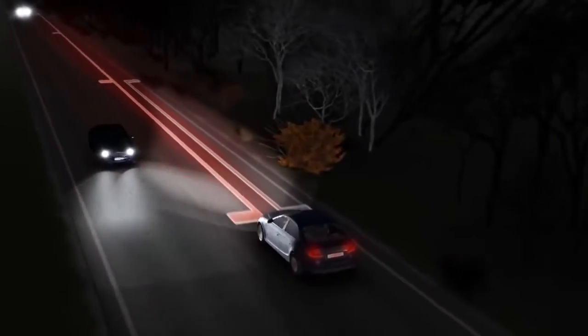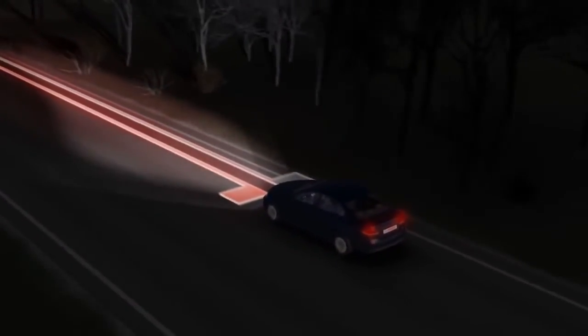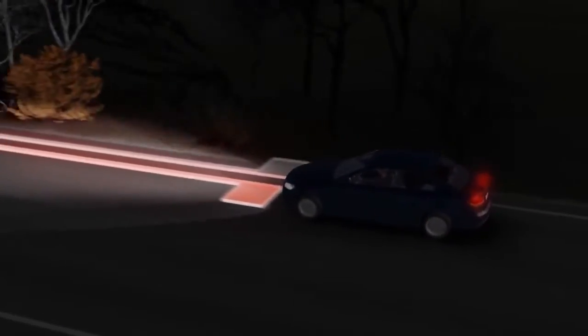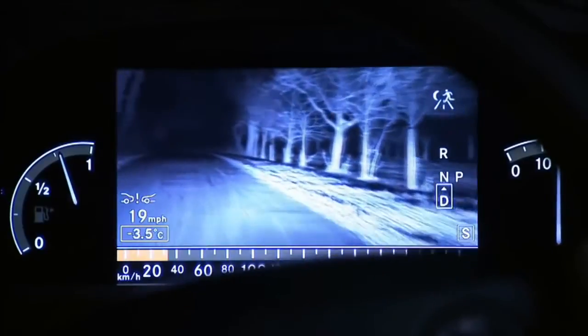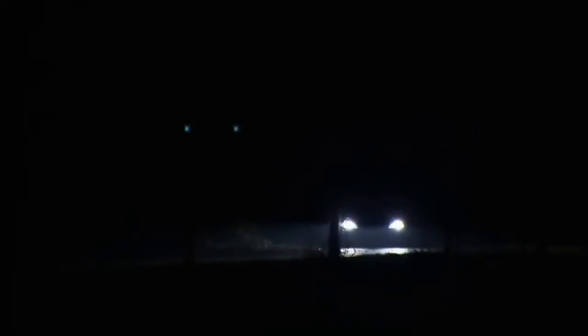The driver can identify the course of the road, other road users, obstructions or roadway markings up to 150 meters ahead. This makes driving at night much safer. Night vision captures all objects in the field of vision and offers the driver a true-to-life image of the road ahead.